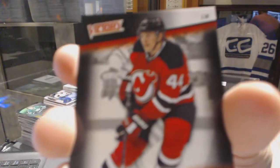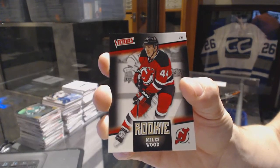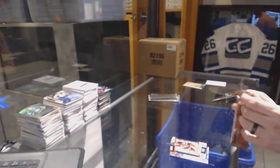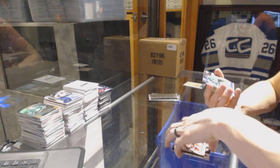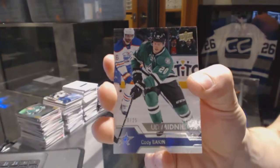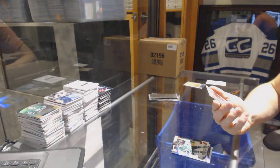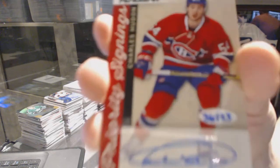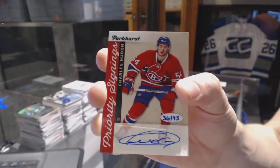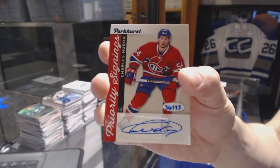And a victory rookie for the New Jersey Devils — Miles Wood. Next expo pack: an Upper Deck Midnight numbered 20 of 25 for the Dallas Stars — Cody Eakin. And a Parker's Priority Signings numbered 36 of 75 for the Montreal Canadiens — Charles Hudon.